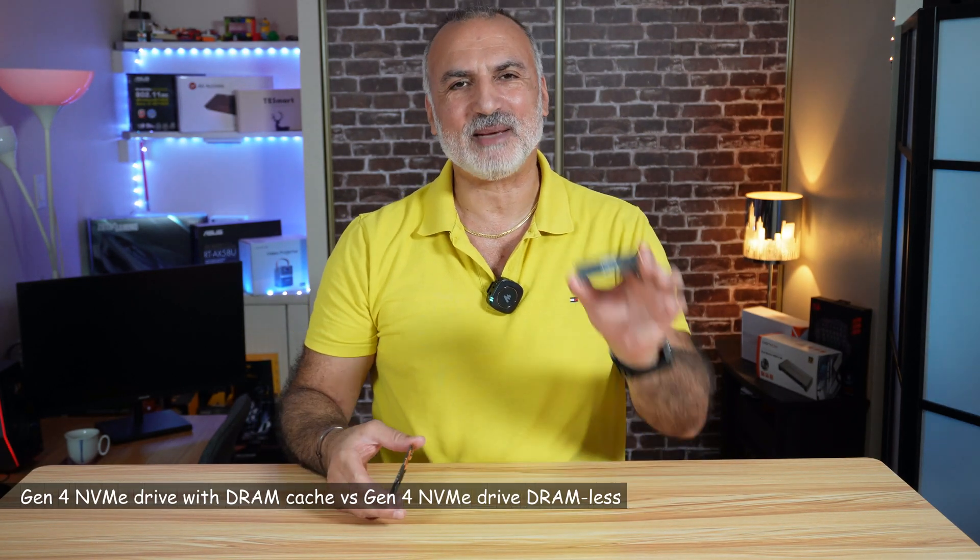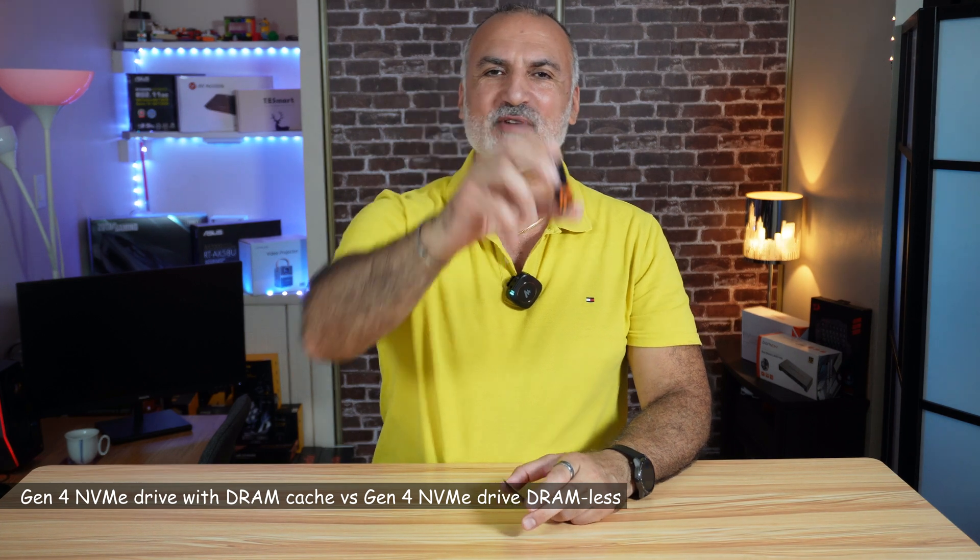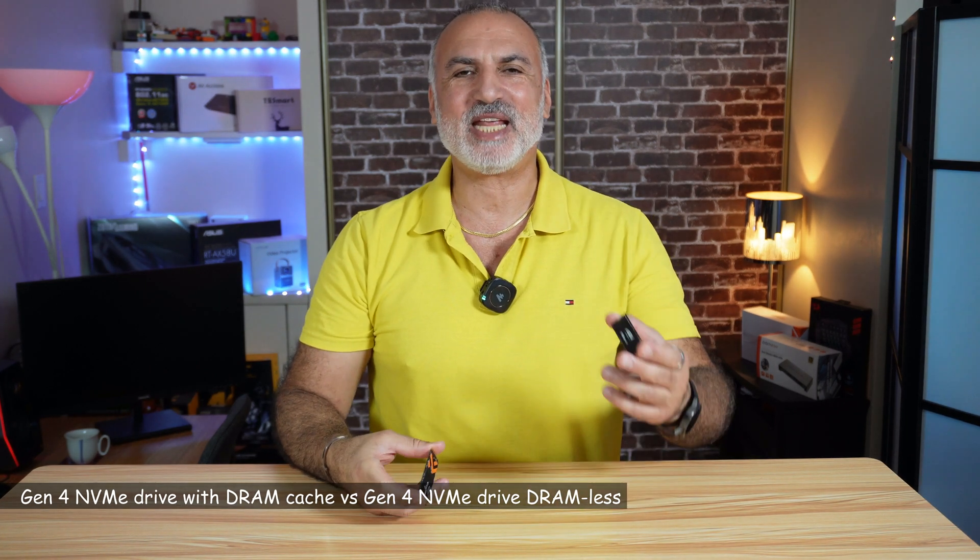Hello everyone. What makes you choose an M.2 NVMe drive Gen 4 over another M.2 NVMe drive that is also Gen 4? There are many aspects and I'm going to answer this in this video.